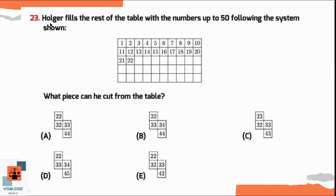Question number 23. Holger fills the rest of the table with numbers up to 50 following the system shown. Which piece can he cut from the table? Writing out 23, 24, 25 and continuing the pattern, we can find 32, 33, and 43 in the given table. So option C is the correct option — this piece can be cut from the table.